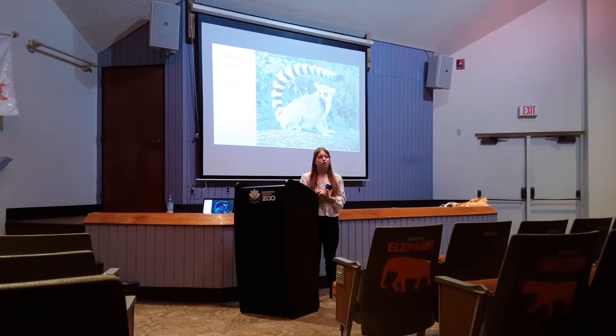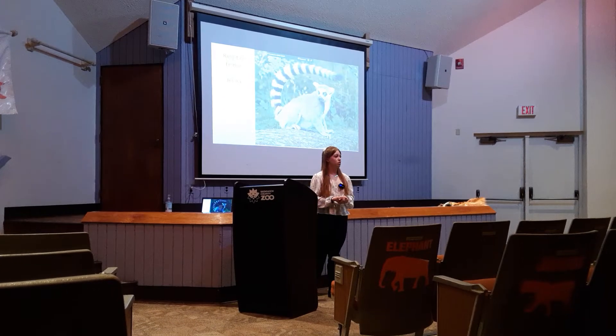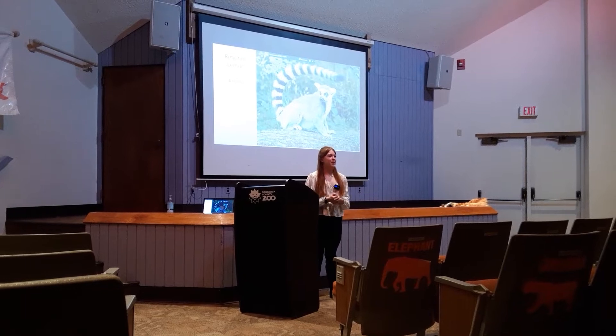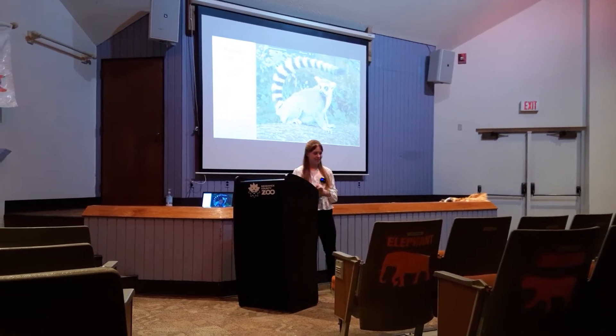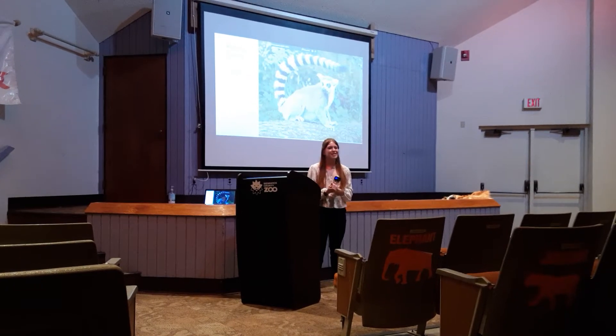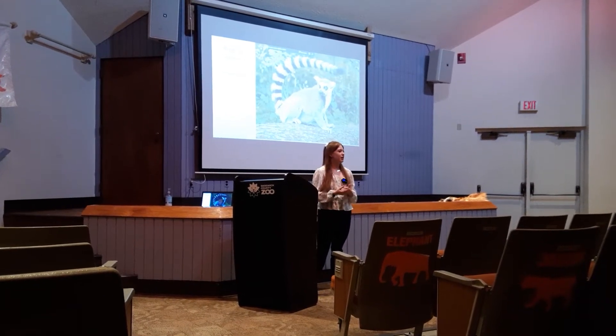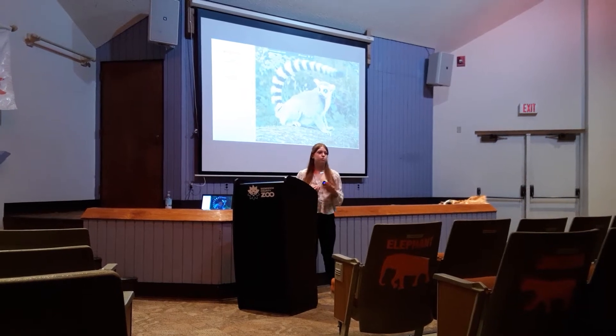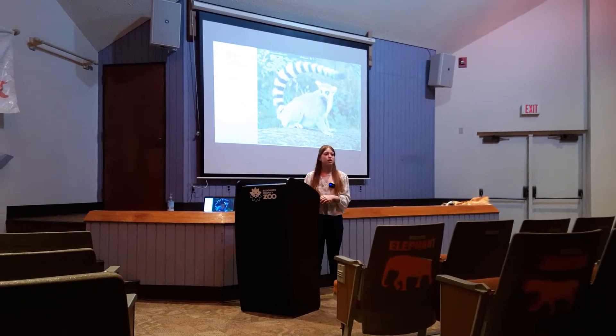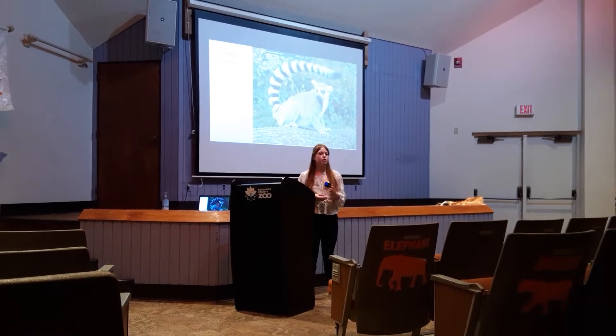Before I start, does anyone know what adaptations are? The physical changes that a species has to help them — yes, good job. So basically, it's different physical things they'll have that can aid in either their daily lives, mating, reproduction, collecting food, pretty much anything.